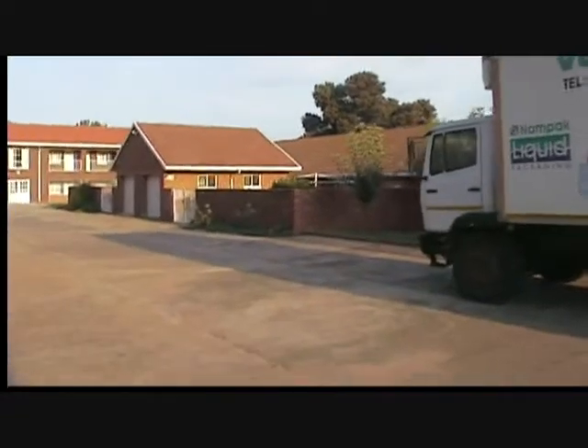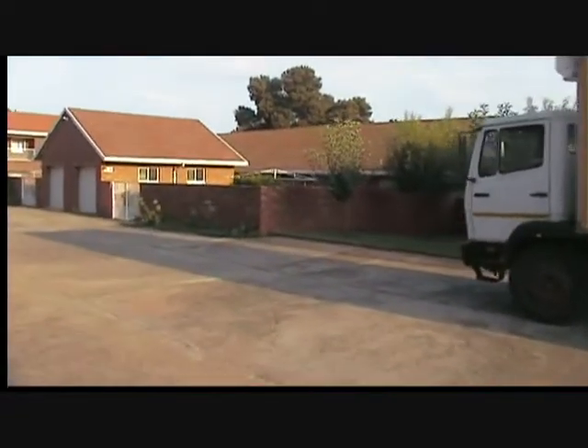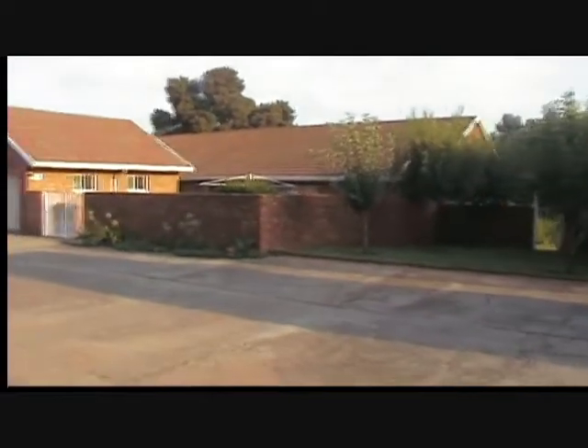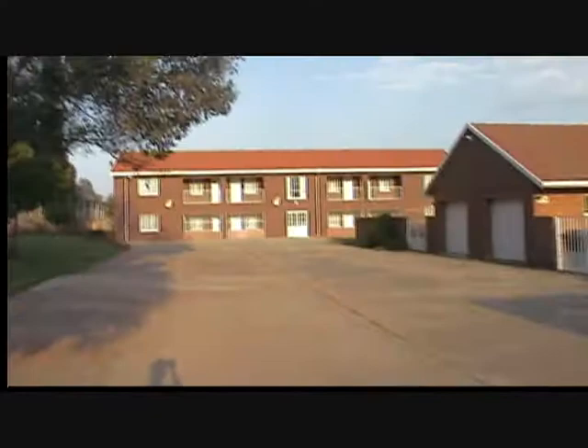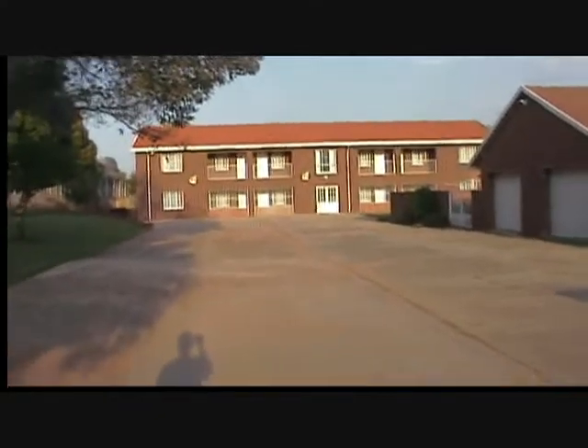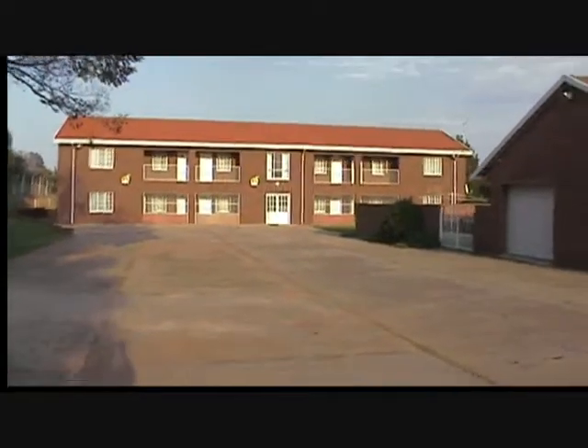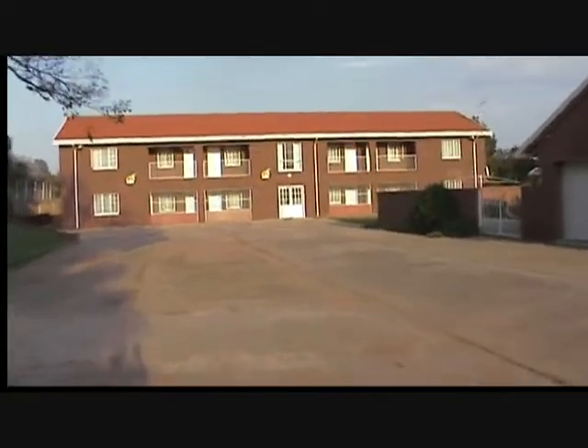Coming up on the right are the duplexes where some of the missionaries live. That's the garage and duplexes on the other side of that brick wall. And directly in front of us is Africa House, the dormitory or guesthouse where guests stay when they come to the All-Africa Headquarters. Summer and I are staying on the bottom floor to the right.